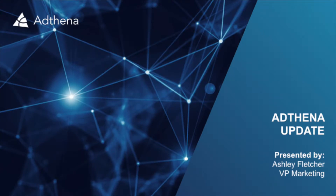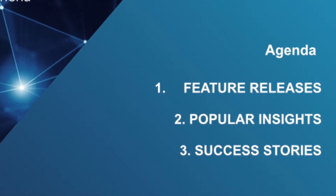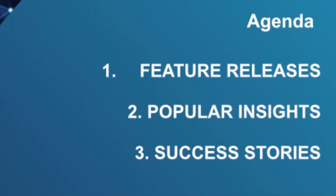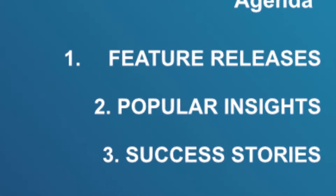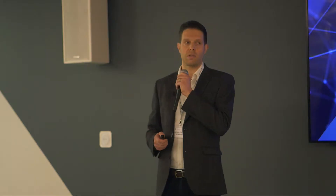So the agenda, the points I'm going to cover today: I'm going to look at some feature releases, a recap of the exciting stuff that we've done and launched in recent months. I'm going to do some popular insights — using a SaaS solution like ours, we sit on a lot of data, and I want to join the dots on how you get that data to your campaigns to get results. And then the last one is success stories, talking about some of the great work that we're doing for clients.